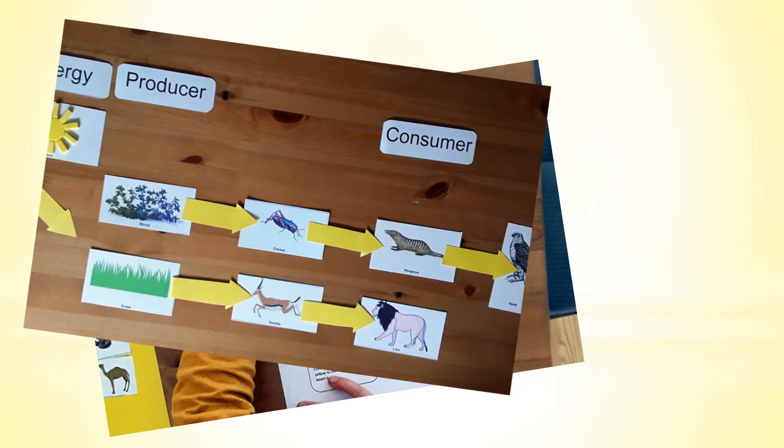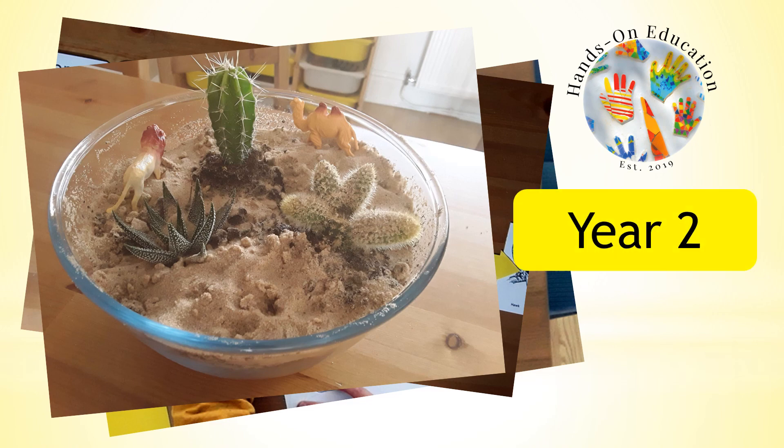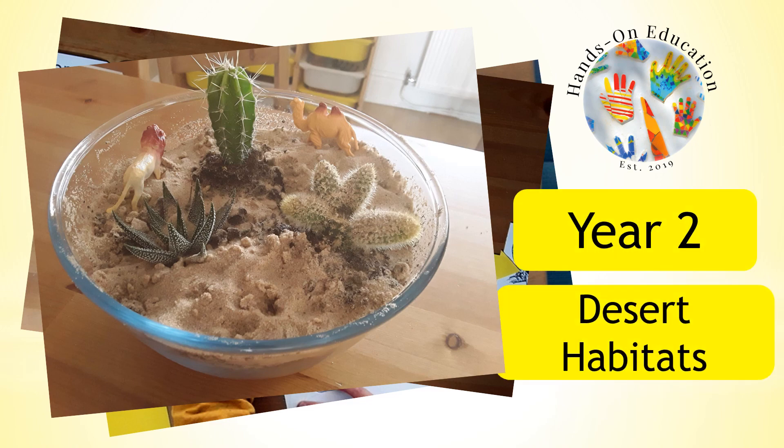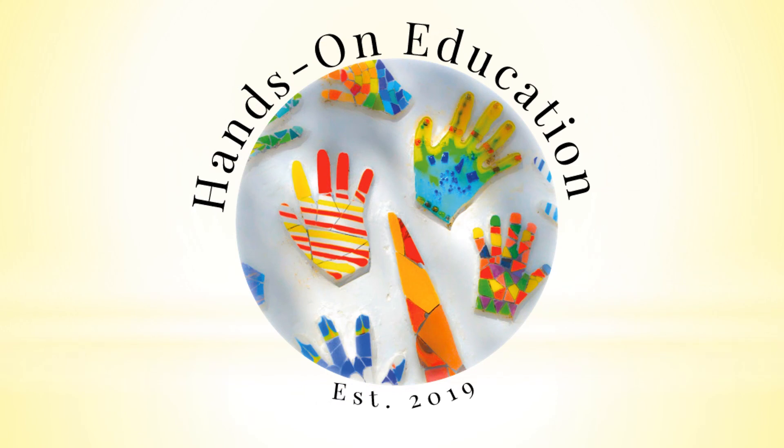For more information about this activity and more activities related to the desert, please go to handsoneducation.com year 2 desert habitats. I hope you enjoyed this video — please like and subscribe and we will see you soon.